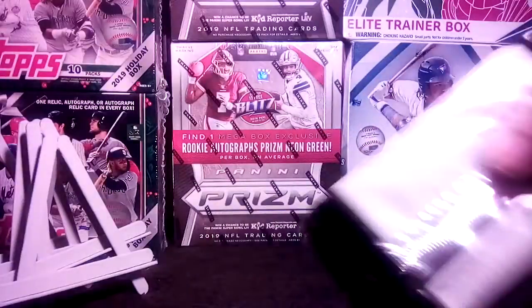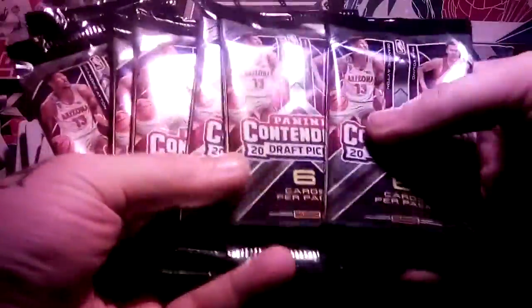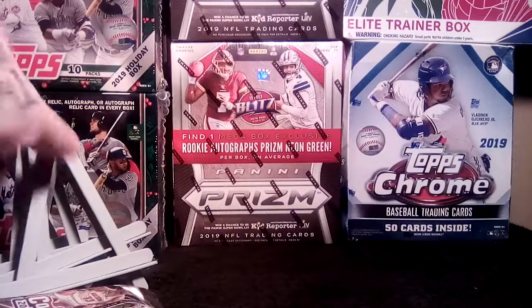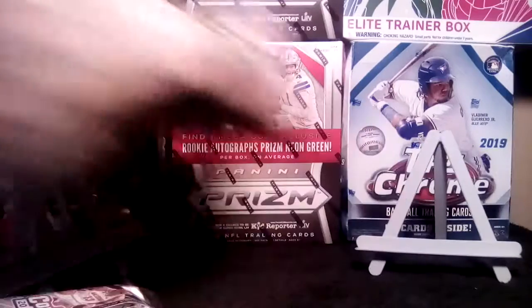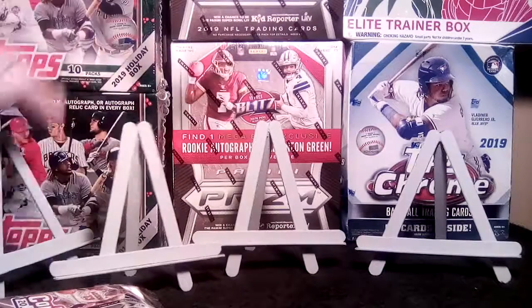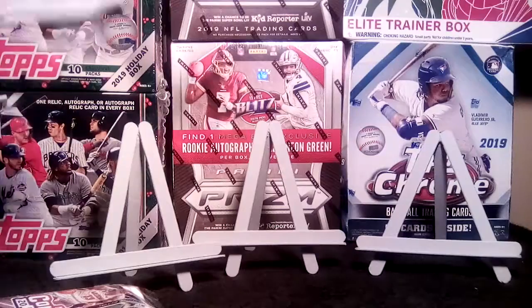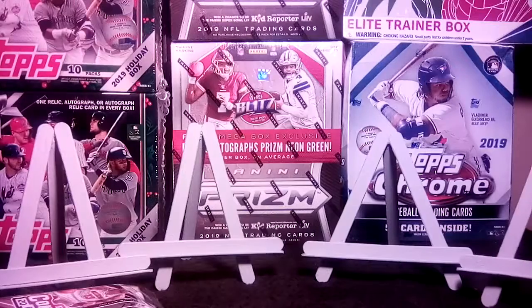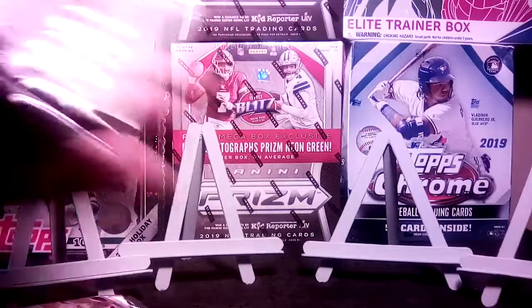Alright, and here are the packs — seven packs. I don't know which one would have the autograph in it, so let's just go for it. Let's hope we get some hits out of here. Alright, first pack.